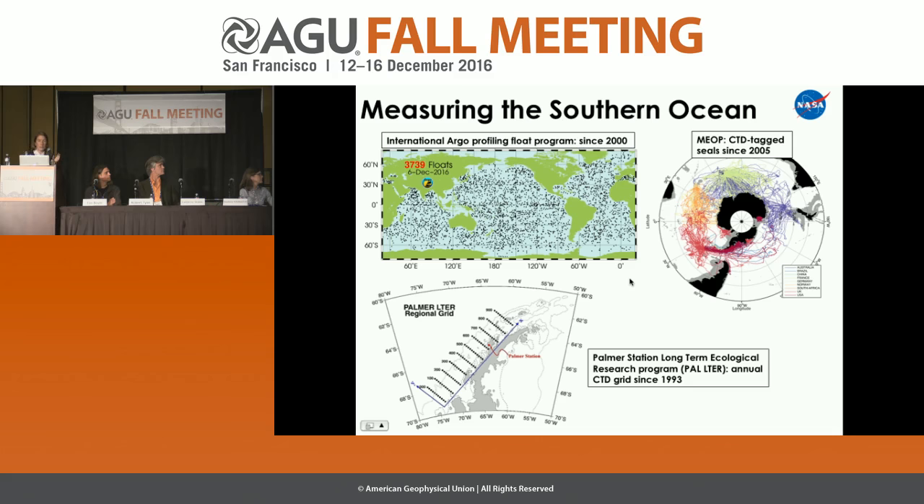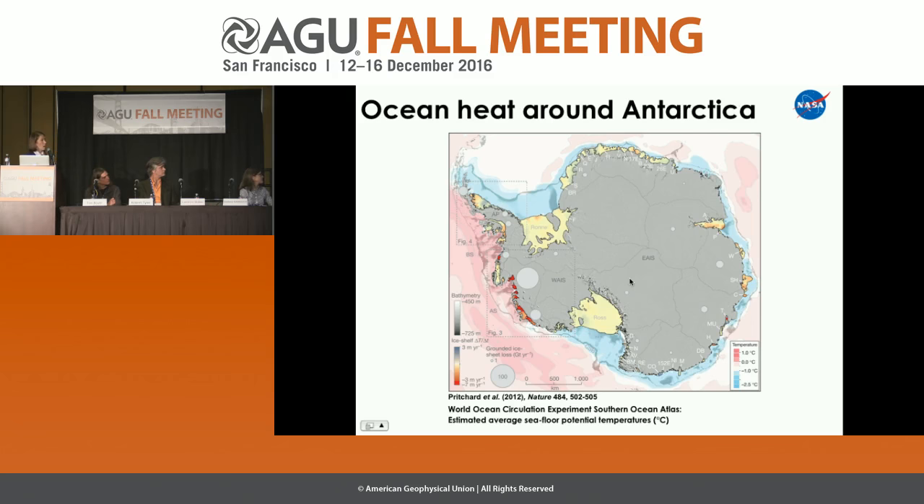Our best bet for coverage around the Southern Ocean is marine mammals tagged with temperature and salinity devices on their heads — they kindly swim around and measure for us. But obviously we can't depend on their directional abilities; they go wherever they want. There's also a long-term ecological research station off the Antarctic Peninsula maintained by the NSF, but these are regional and sparse measurements. We really don't have much to go on in the Southern Ocean.